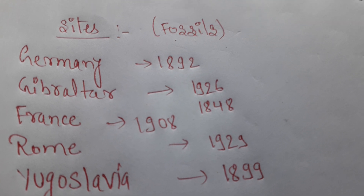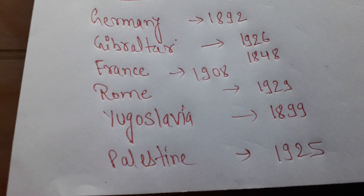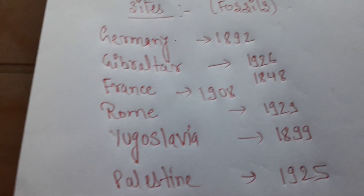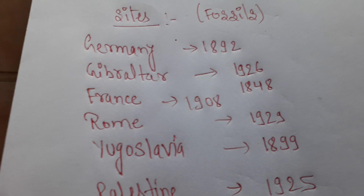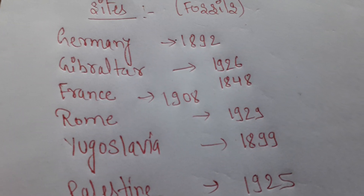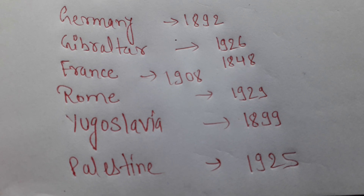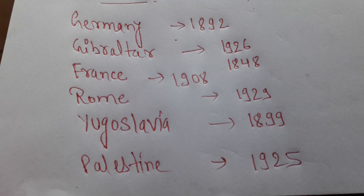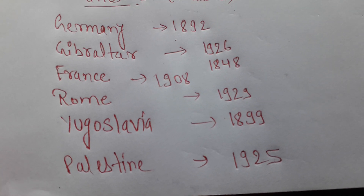Germany is where the name Neanderthal man comes from. There are many places where Neanderthal man fossils are also found — in France, Germany, Rome, Yugoslavia, and Palestine. In France, fossils are found near a river.